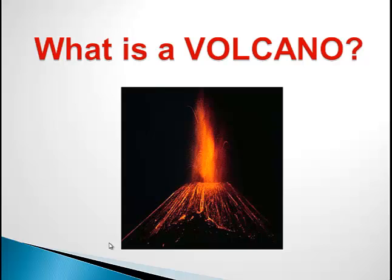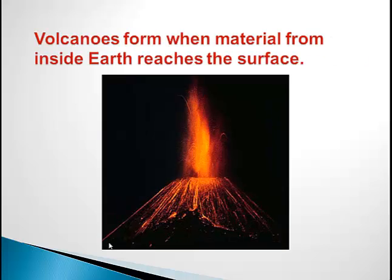What is a volcano? Volcanoes are formed when material from inside the earth reaches the surface. This happens because of the heat from within the inner core pushes out and the mantle, which is melted rock, heats up and breaks through faults in the crust.